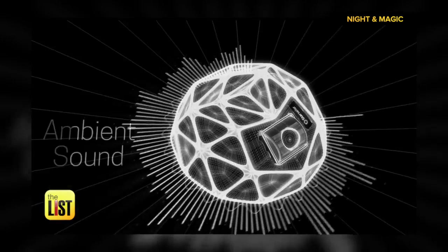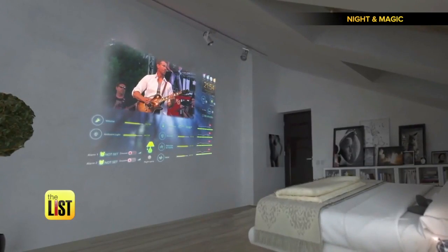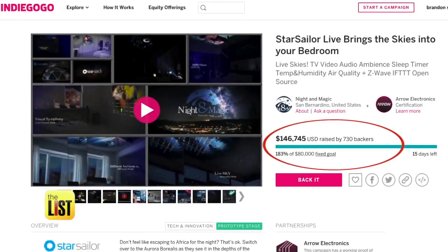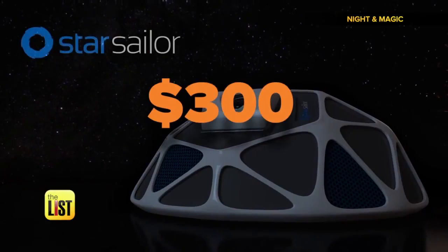It also supports movies, videos, music, and your own personal slideshows. It shows phone notifications, the current time and temp, and yes, it projects audio and video. They met their crowdfunding goal and should be out next year in February. It's available to pre-order for $300.